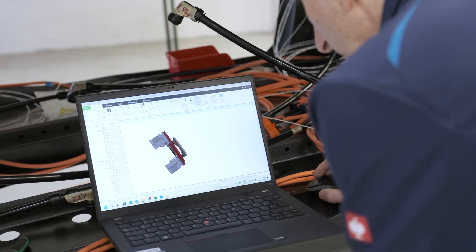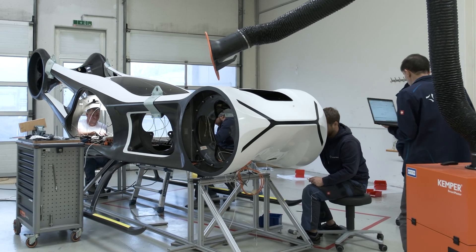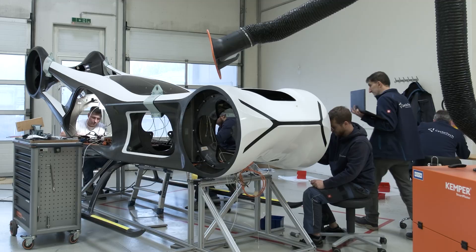Last but not least, our team worked in parallel on critical software systems, including rotor control, flight control, and avionics.